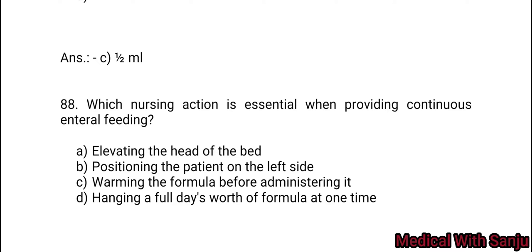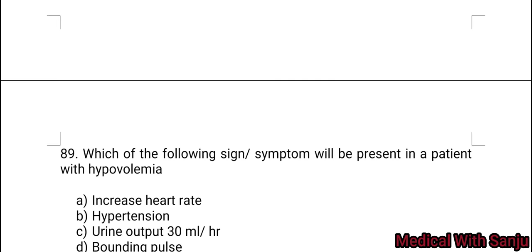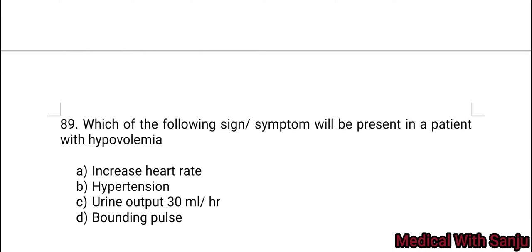Question 88: Which nursing action is essential when providing continuous enteral feeding? Option A: elevating the head of the bed. Option B: positioning the patient on the left side. Option C: warming formula before administering it. Option D: hanging a full day's worth of formula at one time. Right answer is Option A — elevating the head of the bed.